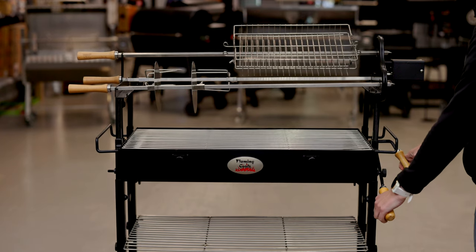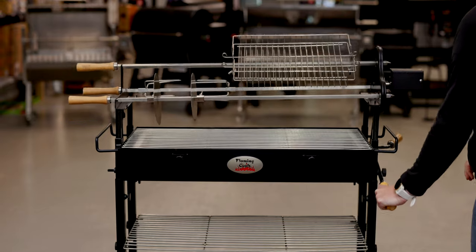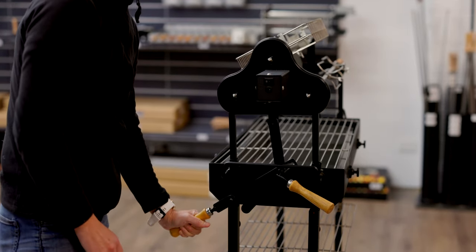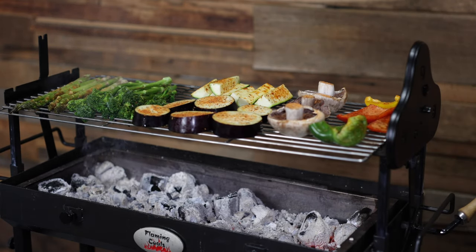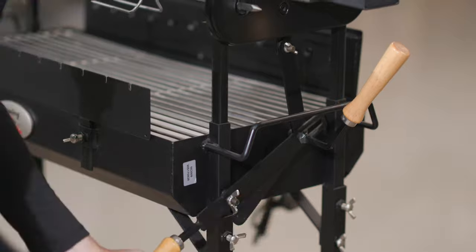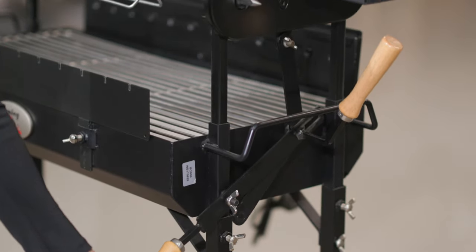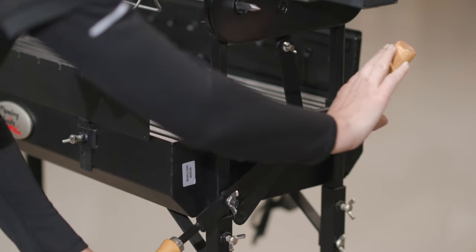One of the most important features when cooking with charcoal is the height adjustment function, and this is what sets the Flaming Coals Cypress Spit apart from its competitors. The simple lever height adjustment mechanism allows for both sides of the rotisserie to raise or lower at the same time, all while keeping your hands well away from the hot fire. Simply loosen the locking handle with one hand, and then use your other hand to lever the height up and down. Once you've found your ideal height, simply tighten the locking handle again.